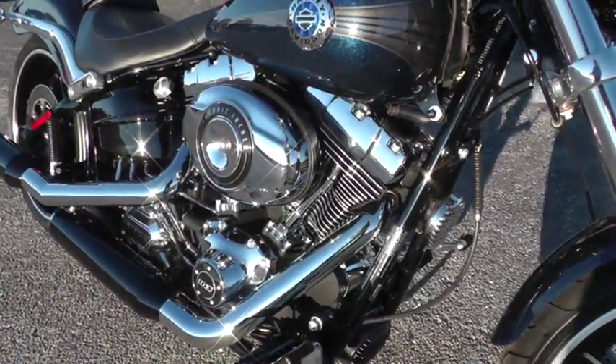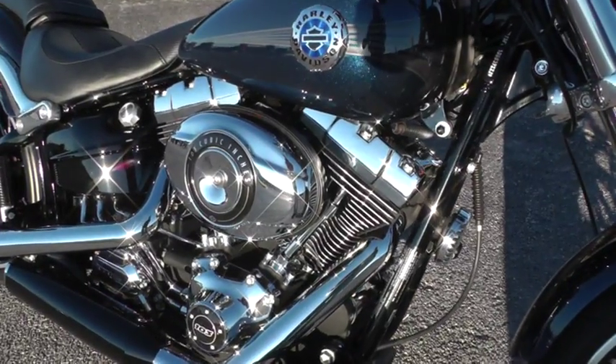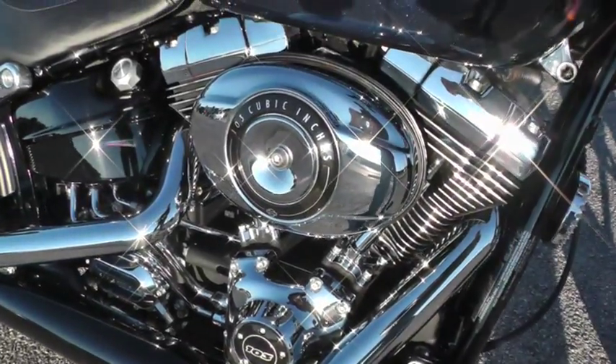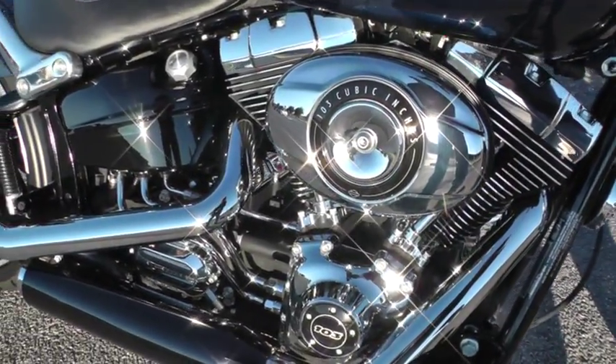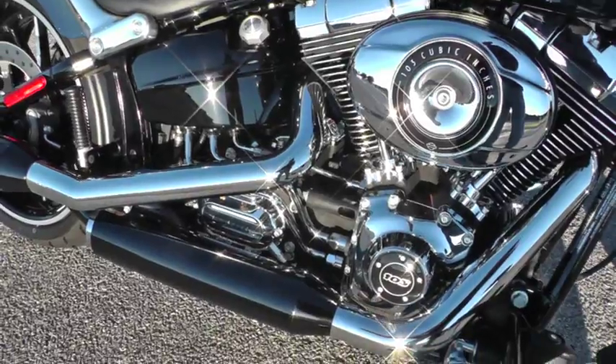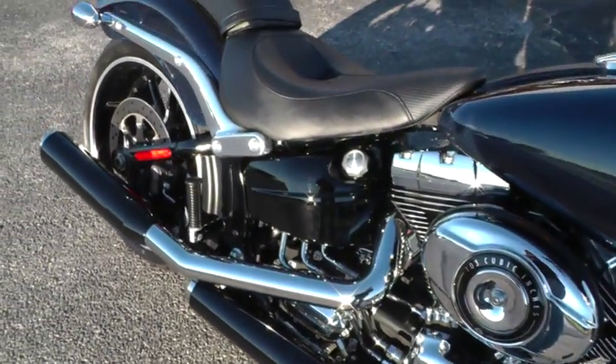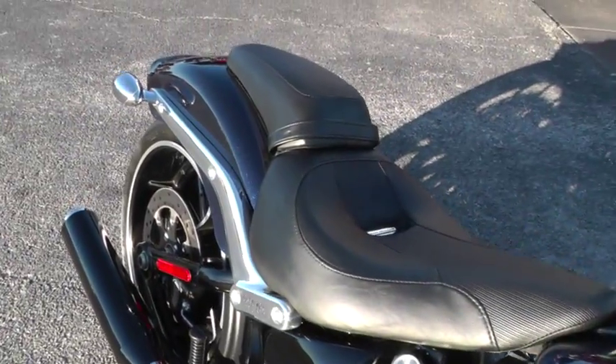It's got the counterbalanced 103 solid mount motor with a six-speed in it. This runs really smooth with very little vibration on this bike. It's got the chrome and black exhaust, and it's a softail set up for two-up riding.